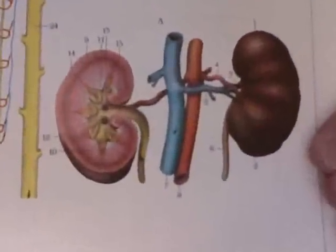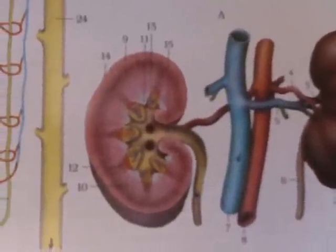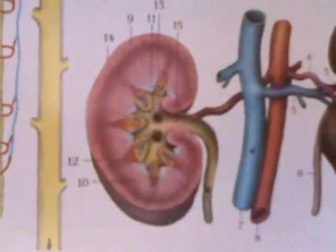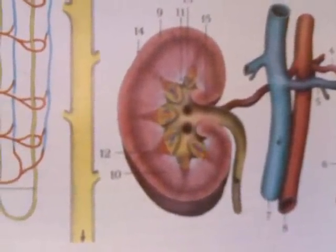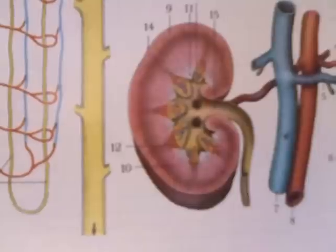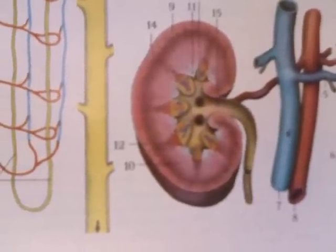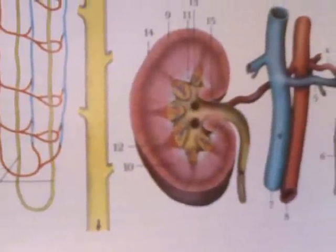These next paintings are just incredible — this is the detail of the kidney and how it filters your blood. First we'll take a look at a cross section of the kidney. On the side you'll again see the abdominal aorta and the inferior vena cava, and that yellowish-looking tube that starts at the center of the kidney and extends downward is where urine will be drained out of the kidney and down to your bladder. That tube is called the ureter.